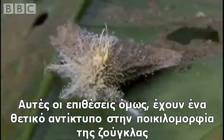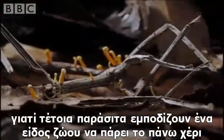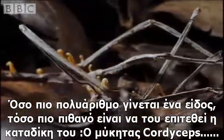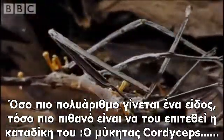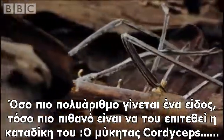But these attacks do have a positive effect on the jungle's diversity, since parasites like these stop any one group of animal getting the upper hand. The more numerous a species becomes, the more likely it will be attacked by its nemesis, a cordyceps fungus.